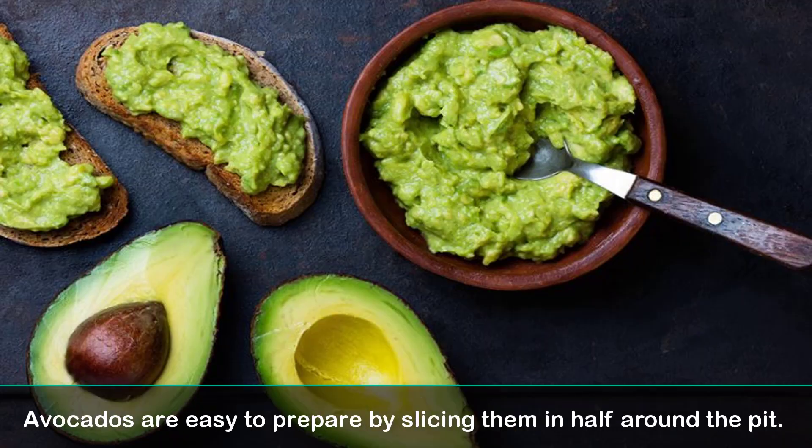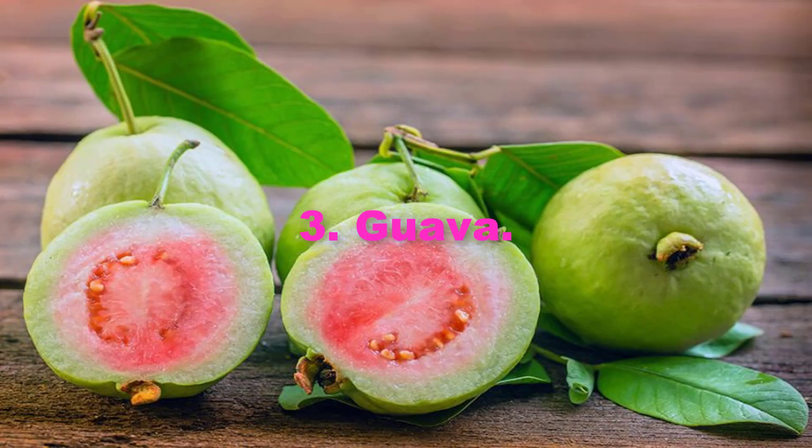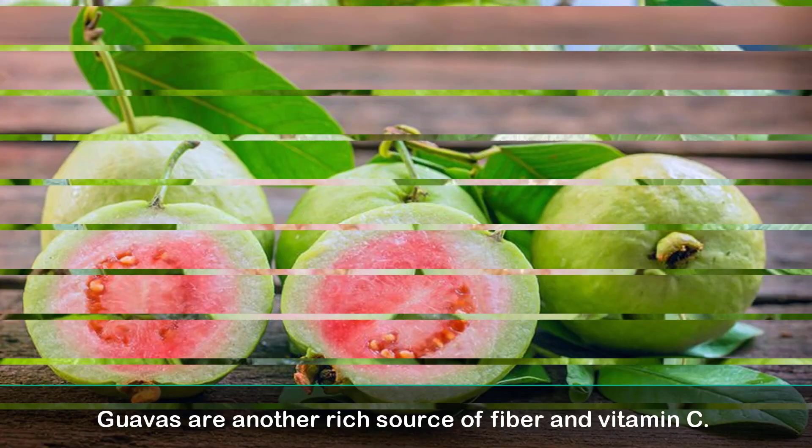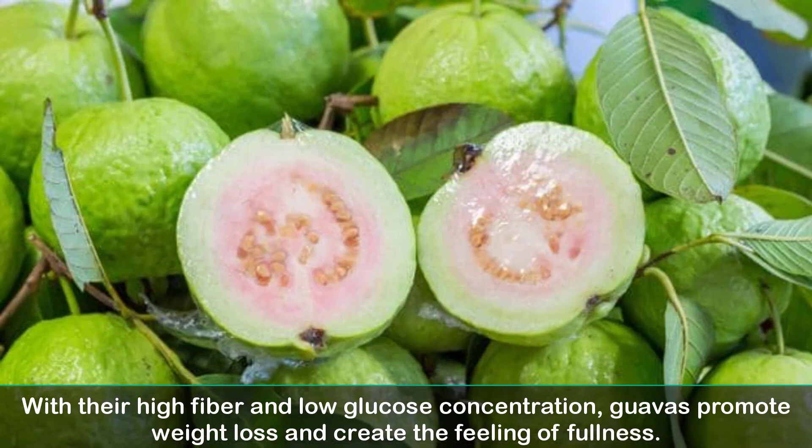Avocados are easy to prepare by slicing them in half around the pit. 3. Guava. Guavas are another rich source of fiber and vitamin C. With their high fiber and low glucose concentration, guavas promote weight loss and create the feeling of fullness.